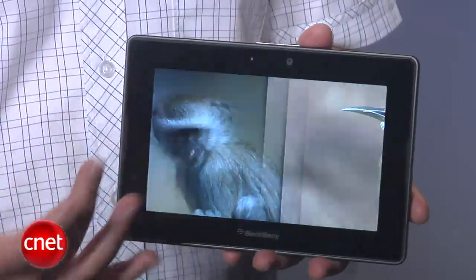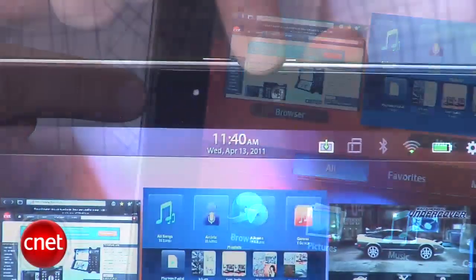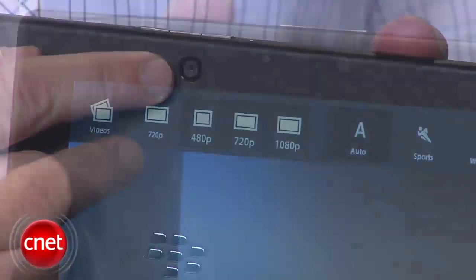The screen quality is nice, there's a pair of stereo speakers on the sides, a 3MP camera up top, and a 5MP camera on the back that can also record video at 1080p.